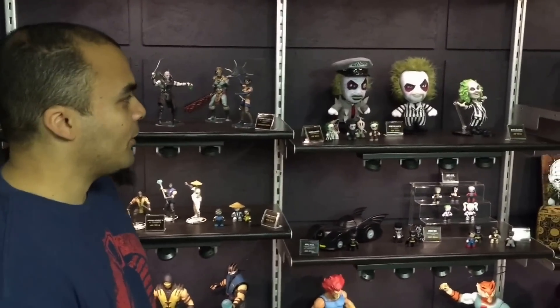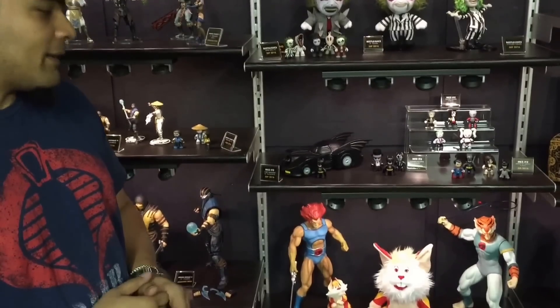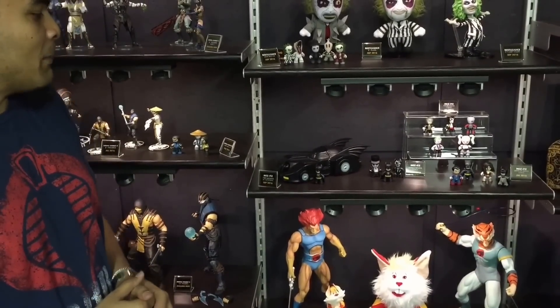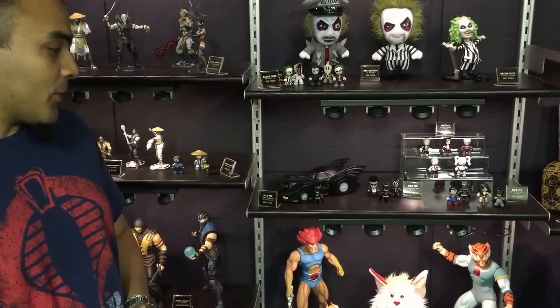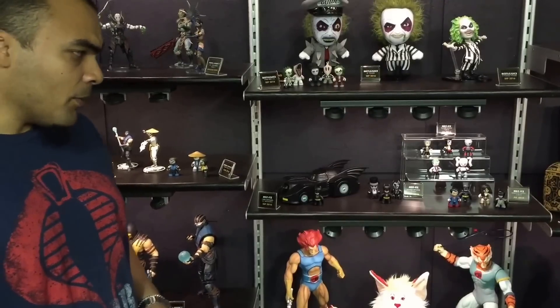Next shelf over is Beetlejuice. It's not a new license for us because we've had Beetlejuice before, but we're getting back into it doing new products. You're seeing a Mezzets collection, some 8-inch plush, and a stylized figure which will be fully articulated. Shelf below that is the continuation of our 2-inch DC Mezzets line. We've got the Tim Burton Batmobile from the 89 Batman movie. Next to that is a 3-pack from Batman Returns with Batman, Penguin, and Catwoman. We're also doing a 5-pack for Suicide Squad, out this summer for the movie, and Dawn of Justice Mezzets with Batman, armored Batman, Superman, and Wonder Woman.